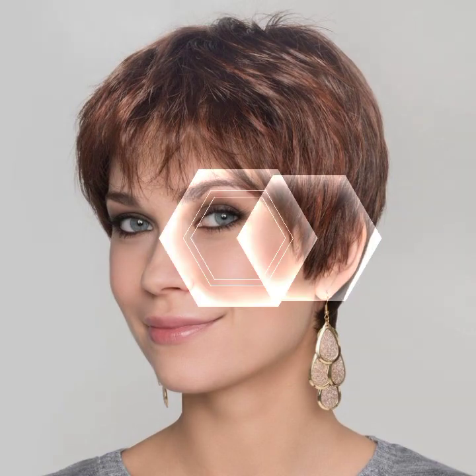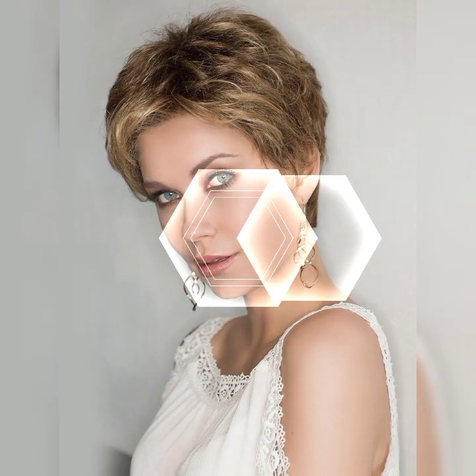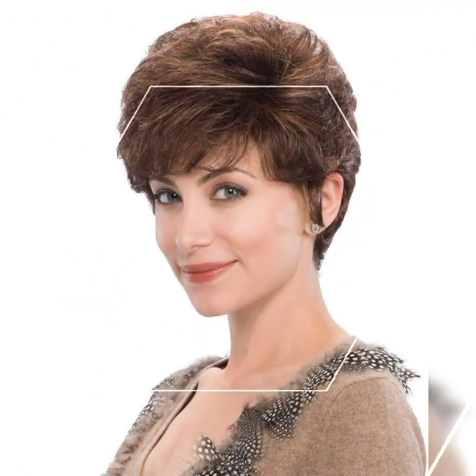There are different variations of the short bob that you can choose from depending on your personal style and preferences. Here are a few popular ones. The classic bob is a timeless and straightforward bob where the hair is cut evenly around the head. It's perfect for those who love a clean and polished look.